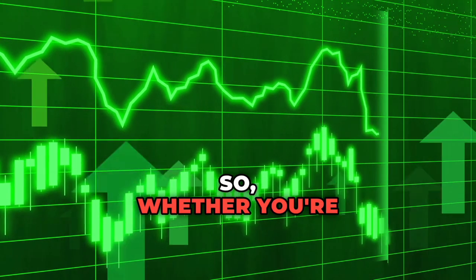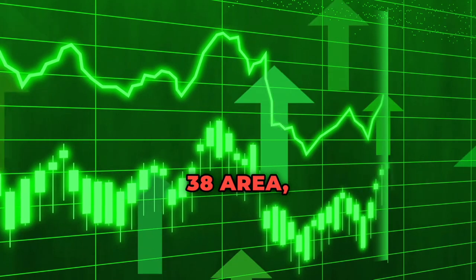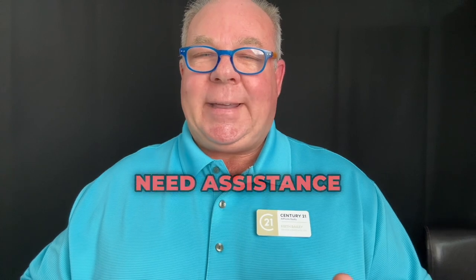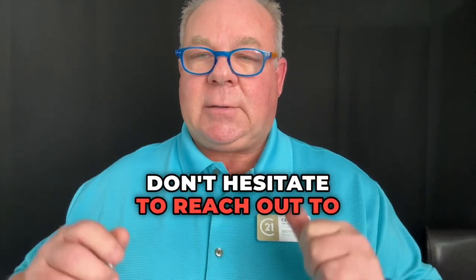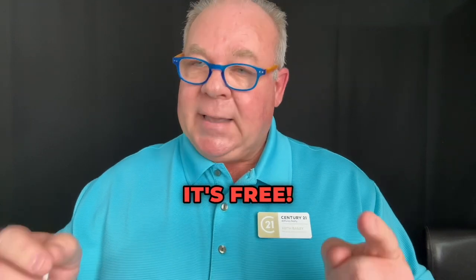So whether you're looking to buy or sell in the Santa Rosa Beach 30A area, now is a great time to make a move. If you have any questions or need assistance navigating the market, don't hesitate to reach out to me — I'm here to help you every step of the way. Be sure to subscribe to my real estate channel for future market updates. It's free.